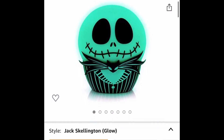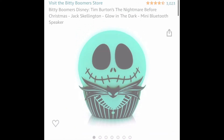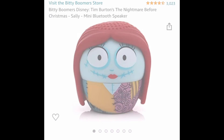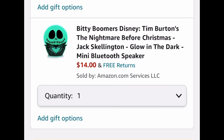This one is a Bluetooth speaker — it's Jack Skellington. So if you know anybody that loves Jack Skellington, this is a perfect gift for them. It does light up, and they have Sally as well. I believe Jack Skellington is $14 — it's a dropped price, so you don't need a code for that one. But I think Sally's like $19, so go ahead and choose which one you like more.